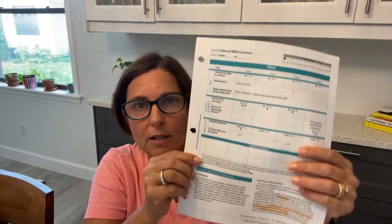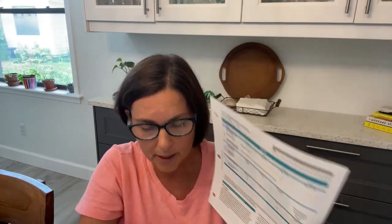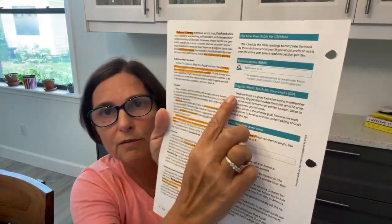Then it goes on to explain the map points. There's a little world symbol, and when you see that on your schedule page, it's telling you there is a map point activity to do. You can find those in your notes. Under The Very First Americans there is a world map, and you look down on page three — there are two mapping points. The schedule page gives you a heads up, and then you find the details in your notes page.